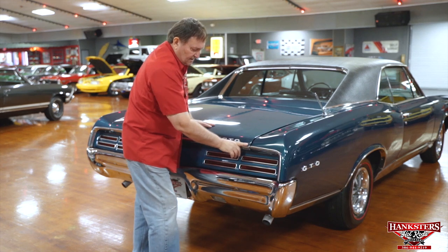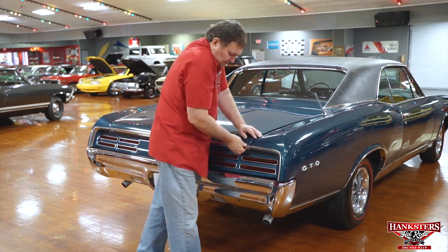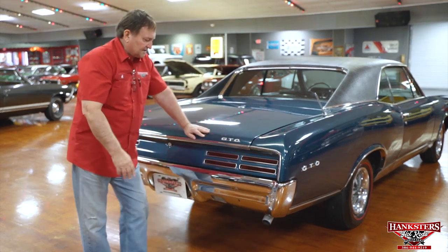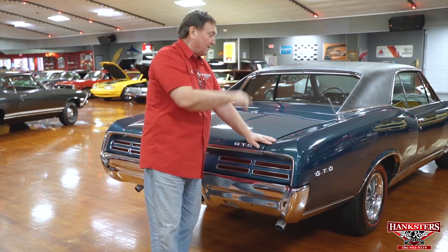The edge of the trunk is up just a little bit but it's not loose — I need to adjust the rubber stopper on that side to let the trunk go down just a little bit more. That's the only thing we've found so far other than a little fog in a light.